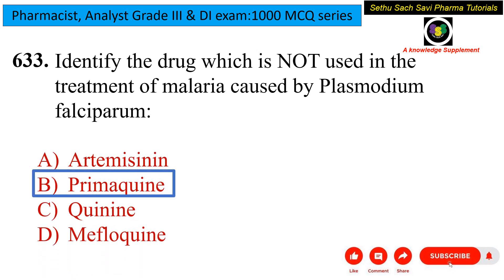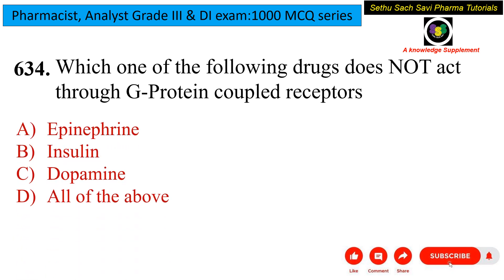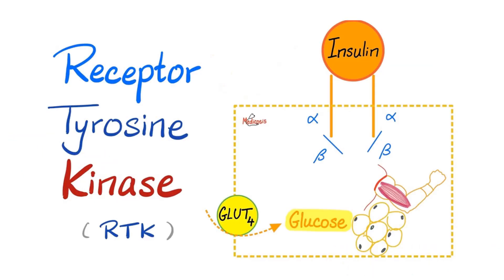Coming to the next question: which one of the following drugs does NOT act through GPCR, that is G protein-coupled receptor? Is it epinephrine, insulin, dopamine, or all of the above? Epinephrine acts through GPCR. Insulin does NOT act through GPCR — it acts through tyrosine kinase. Dopamine also acts through GPCR. So the answer is insulin. Insulin acts through receptor tyrosine kinase, which is different from GPCR.